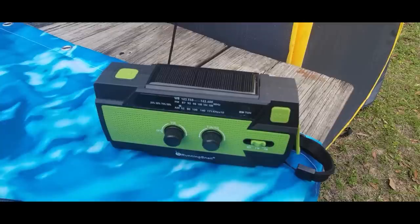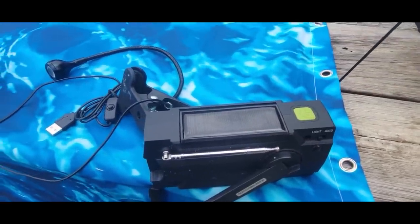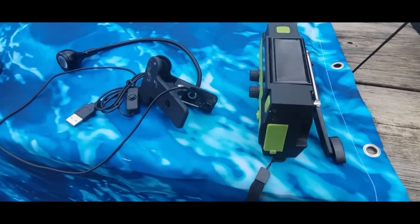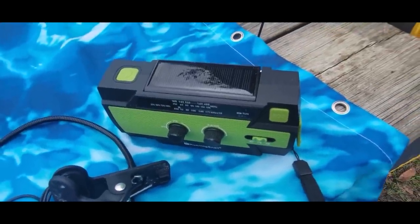That's an emergency radio. It's also a light, USB charged, and solar. On the back there's a hand crank you can wind to charge it. So it's an emergency radio, flashlight, and power bank — if it's fully charged you can charge your phone off of it. Handy little guy.